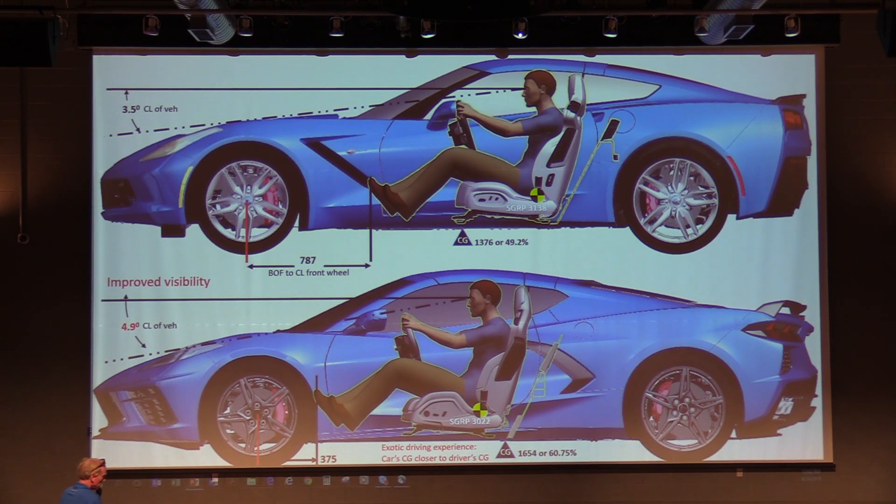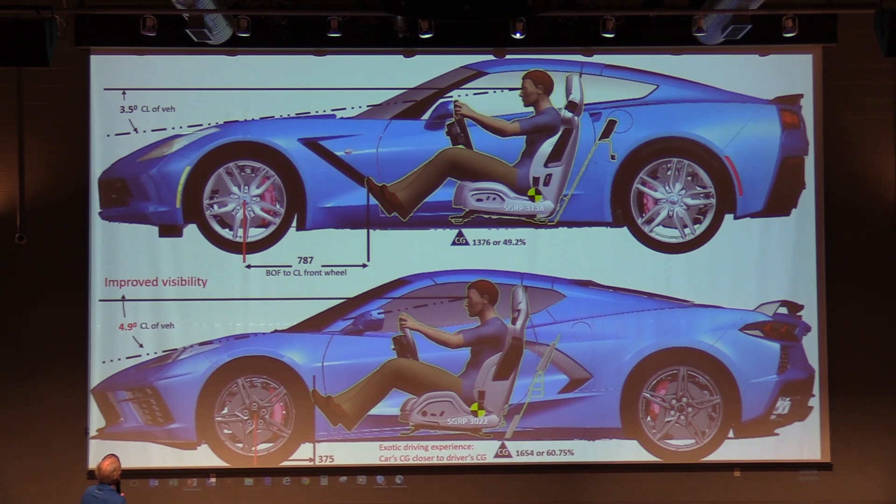Front visibility was important — we wanted to make sure the view of the road was something you could appreciate, placing the car very precisely on the street or on the track. That panoramic view was something we really strived for when we moved the engine to the back. Even though it doesn't look like a big angle change, we do a pretty good job on today's car. The down vision angle — how close you can see the road in front of your feet — goes from three and a half degrees to almost five degrees.